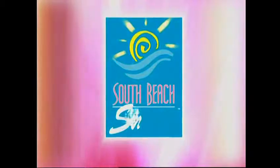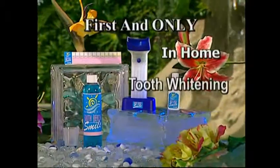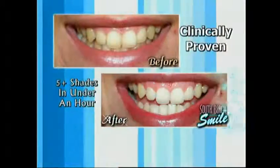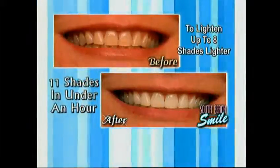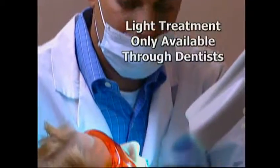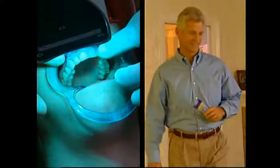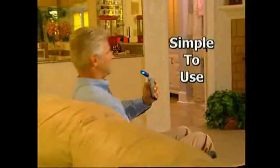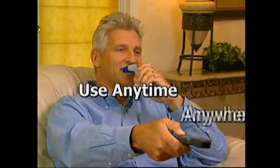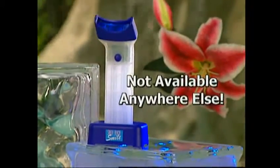Now you can have the same dazzling, sexy smile. Introducing the dentist-developed South Beach Smile by Activa. From the city that sets the standard for beauty and style, South Beach Smile is the first and only in-home light therapy tooth whitening system that's clinically proven to brighten your teeth by up to eight shades lighter in under an hour. There's nothing like it anywhere.